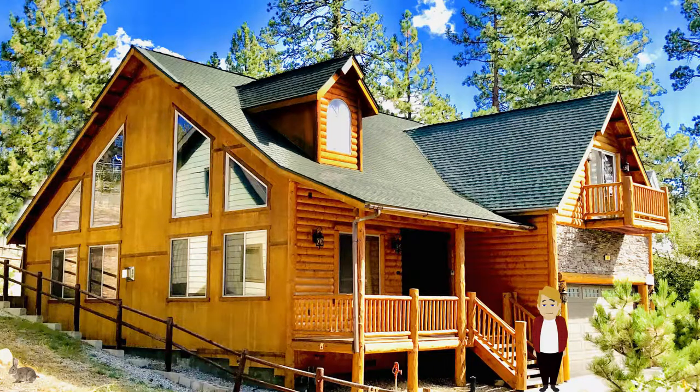Welcome to Teddy Bear's Cabin. I'm Teddy. For the next few minutes, I will be introducing you to our property and answering common questions as you consider booking our home for your next family vacation.